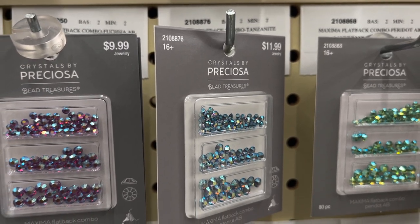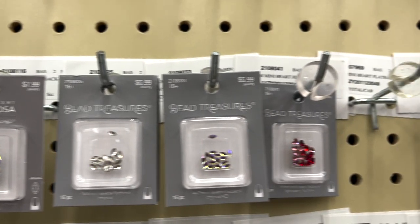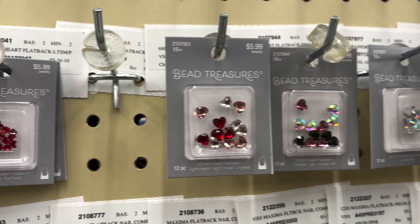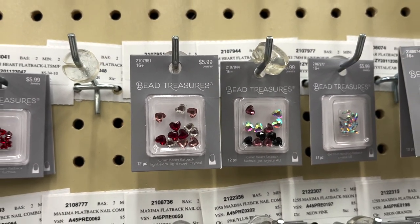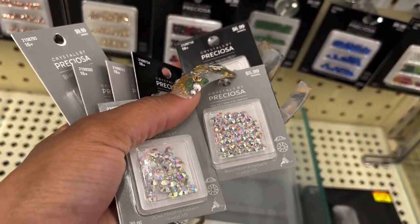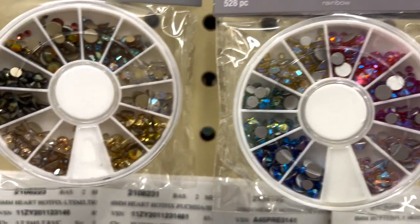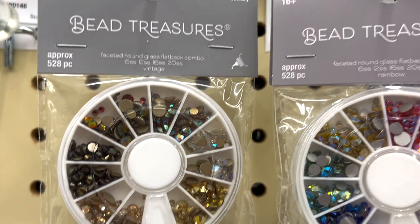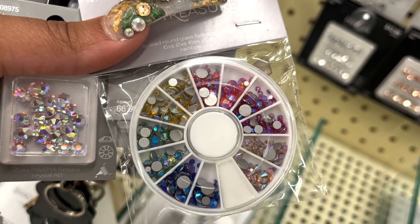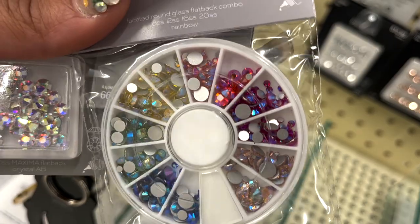They have Preciosa and also the Bead Landing Crystal Radiance. The Preciosas are almost always 16-plus facets, which means that's going to give you a really high quality look — that's what I suggest. As you can already see through the packaging, this is way more quality-looking than the Bead Radiance. If you are on a budget I do suggest the Bead Landing ones — it is technically 16-plus facets — but you can see that 16 facets in this brand looks really different than the Preciosas.